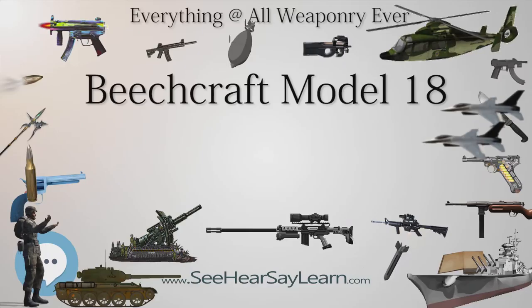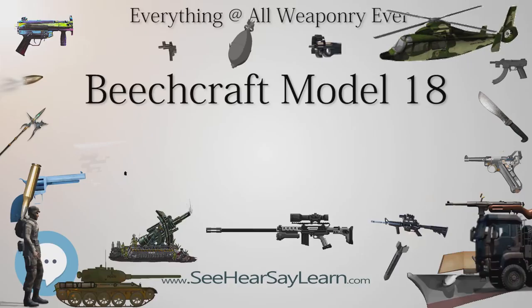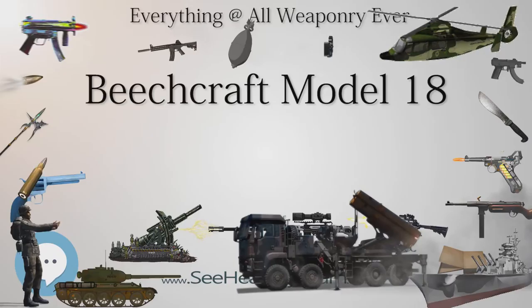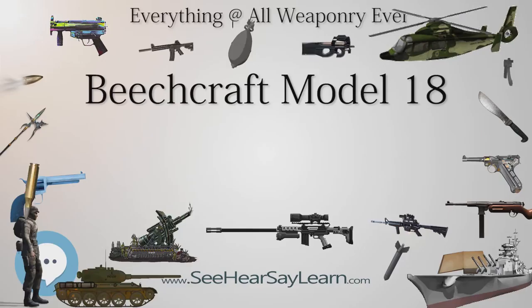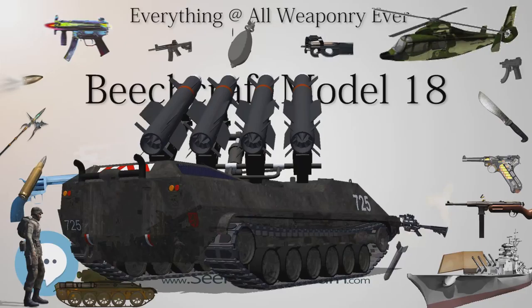Production got an early boost when Nationalist China paid $750,000 for six M18R light bombers, but by the time of the U.S. entry into World War II, only 39 Model 18s had been sold, of which 29 were for civilian customers. Work began in earnest on variants for training military pilots, bombardiers, and navigators, resulting in the Army AT-7 and Navy SNB, and further development led to the AT-11, SNB-2, and C-45 military transport. The U.S. Air Force Strategic Air Command operated Model 18 variants—AT-11 Kansans, C-45 Expeditors, F-2 Expeditors, and UC-45 Expeditors—from 1946 until 1951.